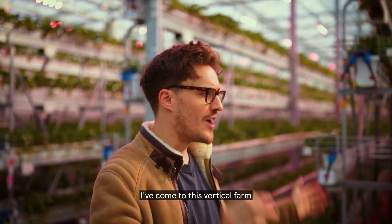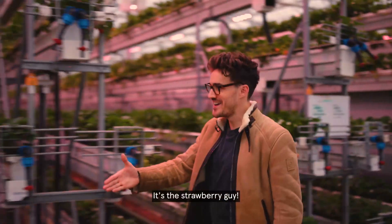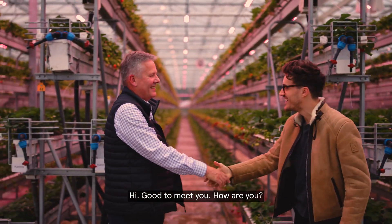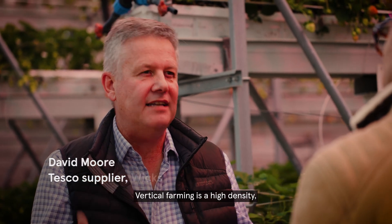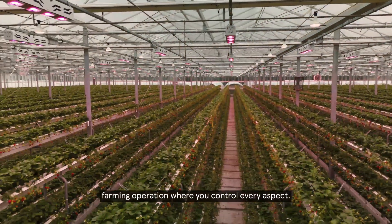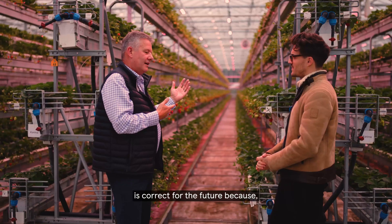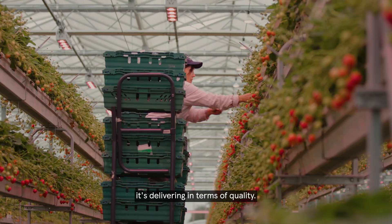I've come to this vertical farm to see that innovation in action. Vertical farming is a high-density farming operation where you control every aspect. This is the solution that we think is correct for the future — if it's delivering in terms of volume and also in terms of quality.